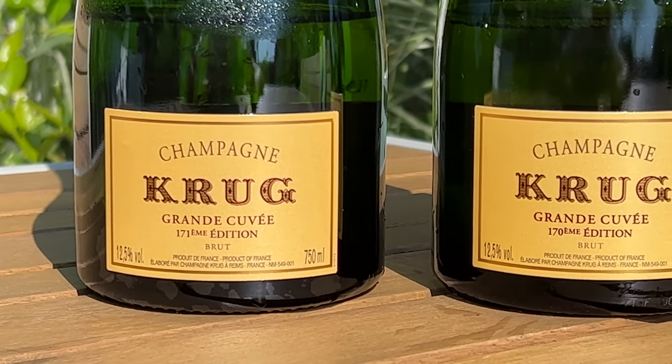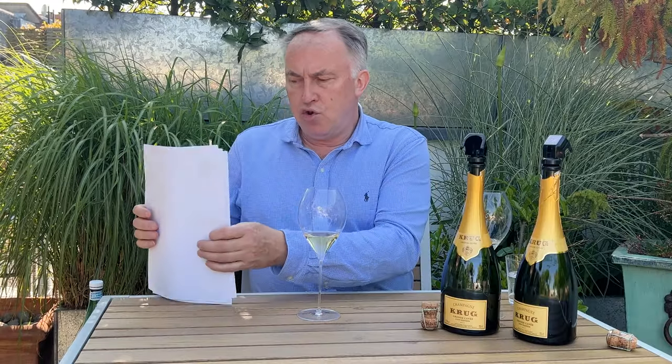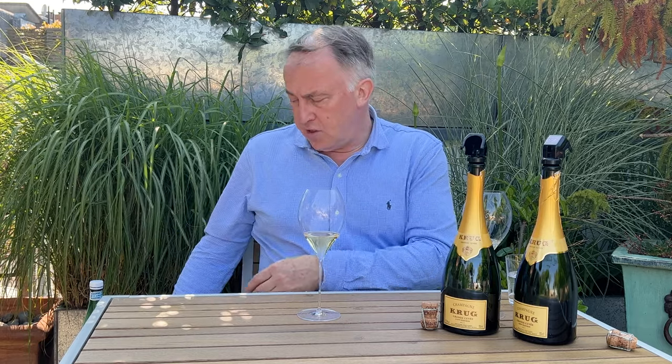Very different year, 2014 — it came good late and the last two weeks were pretty good. They had some issues in the Vallée de la Marne, so a lot of Meunier was really quite badly affected by the rain and was obviously not used. So Meunier is a little bit smaller in the percentages in the 170th edition. Pinot Noir is 38%, but just 11% of Meunier in this — which would reflect the harvest, which was tricky in the Vallée de la Marne, a good source of Meunier.